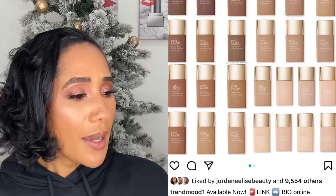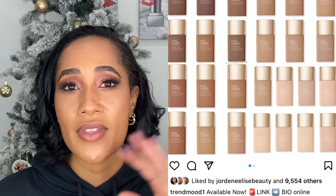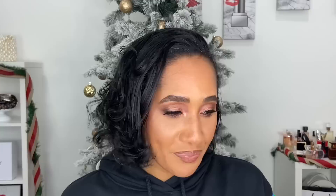Estee Lauder came out with a foundation — I think it's a lighter version of the original Double Wear foundation. I'm quite intrigued by this one. I need to look it up to see if it's a matte or natural formula, but I feel like this is a good one. If you've tried it, leave a comment below — I do want to try it.